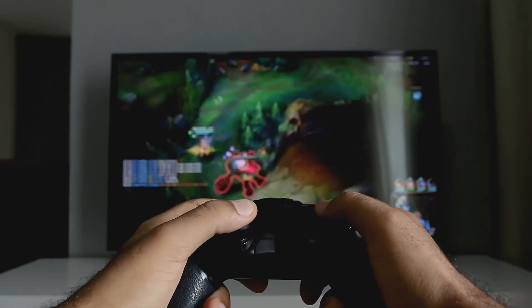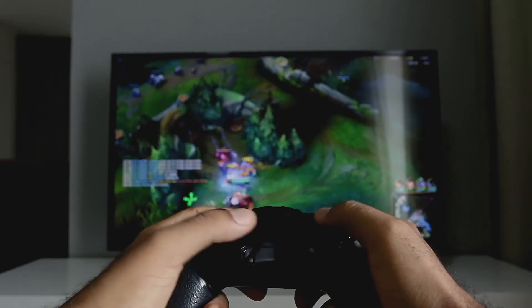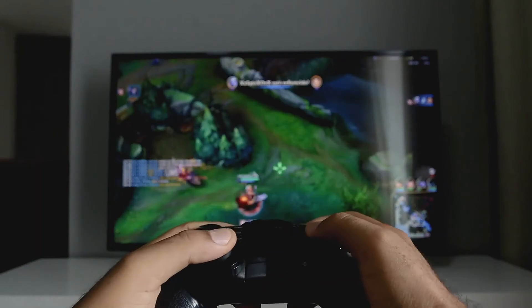Tip 8: When you play a game or watch a video on your laptop, it emits up to 10 times more EMF. Keep this in mind and cut the laptop usage time down accordingly.